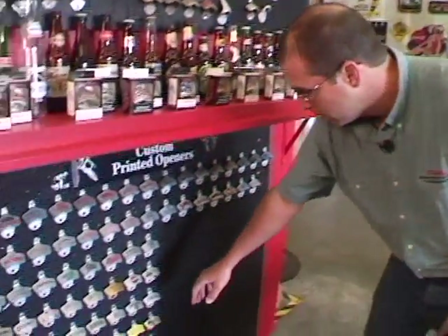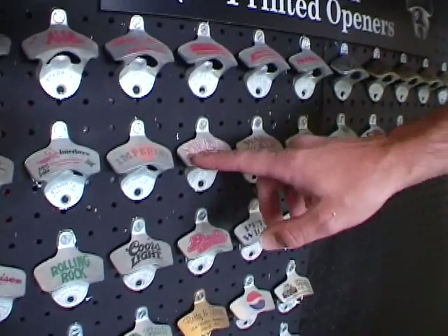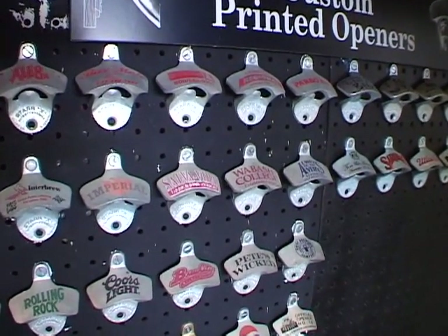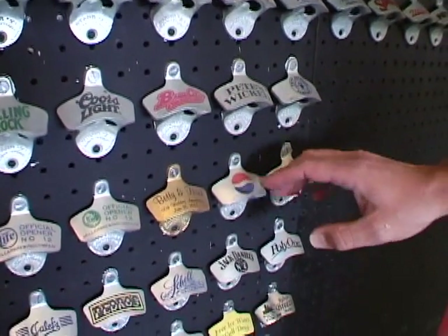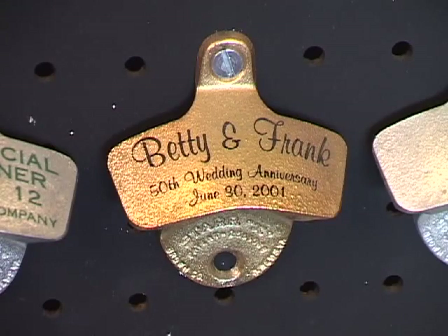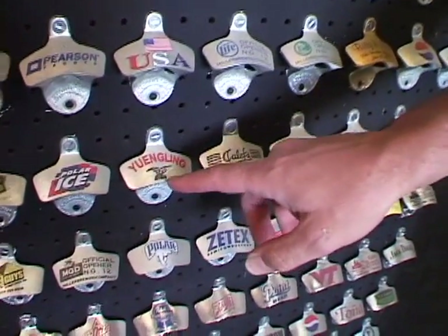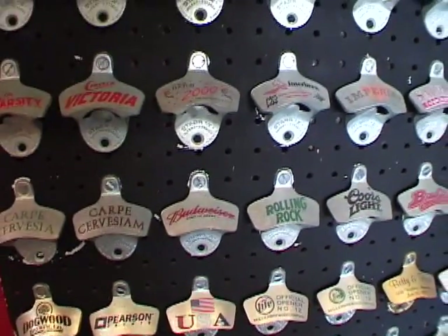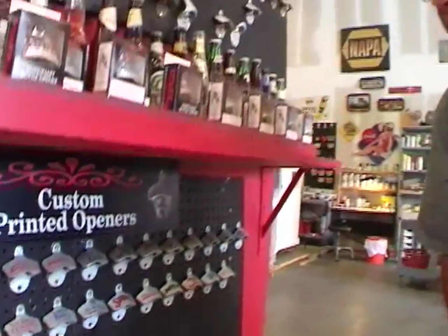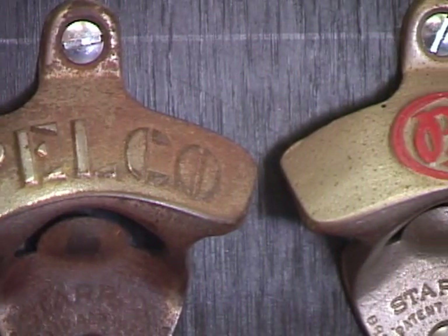We specialize in single color, but we can do multiple colors, as you can see in various ones here. That's Alva Vida — that's a beer — I think it's called Life Preserver, Honduras, the country of Honduras. Just all the way down to wedding anniversaries, a bicycle shop, one of the oldest breweries in the United States, Yuengling. It's a really great way for someone to get their logo onto a nostalgic, classic bottle opener.